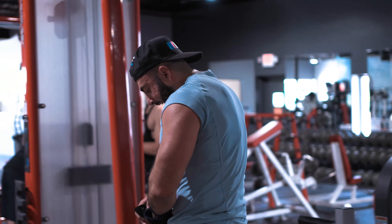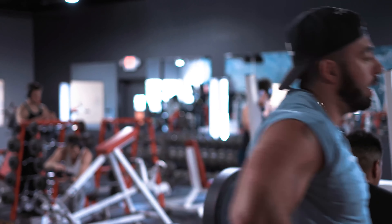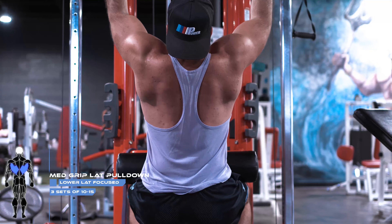Movement number three: medium grip lat pulldowns. For me, medium grip is what gets those lats flaring. A lot of guys think to get wider lats they've got to go wider grip, but wider grips hit more of that upper back. That medium grip is what's really going to hit those lower lats, which gives you that wider, fuller look - the 747 wings. We got three sets of ten to fifteen reps, focusing on the squeeze, keeping that chest nice and high, arching that back a little bit.